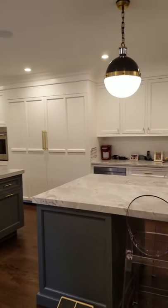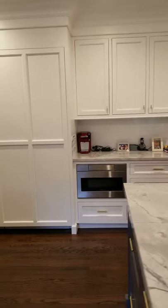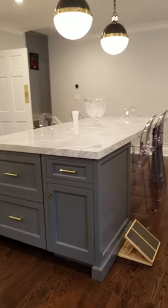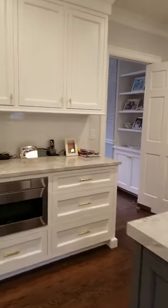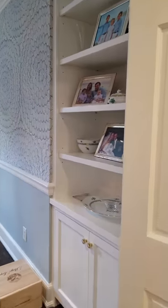Extra oven, kids snack area, microwave, snack drawers, coming over here, more refrigerator drawers, total island for seating. It's very, very cool. And then we'll get a sneak peek in the butler's pantry.